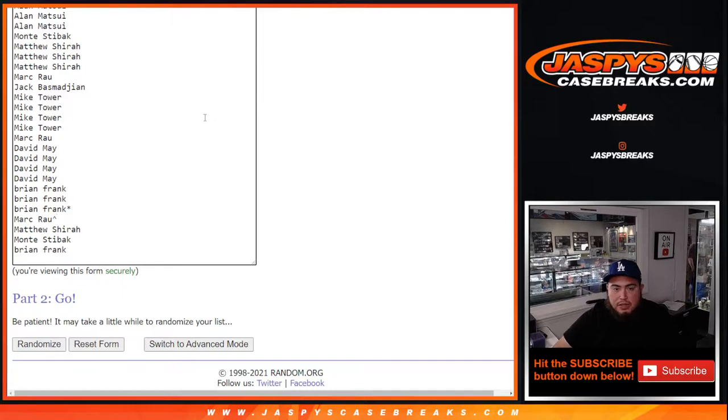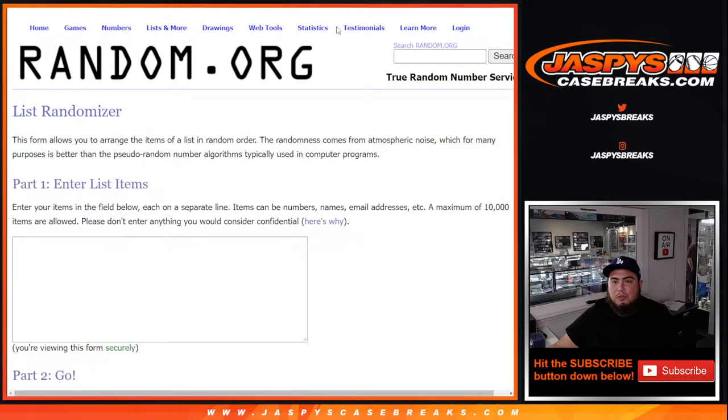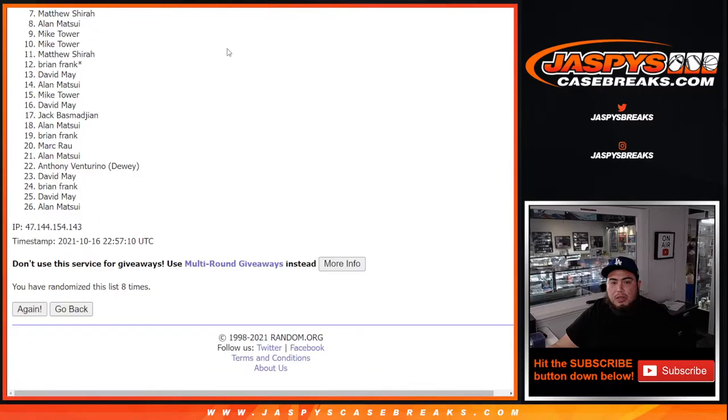We'll give you guys a little character sign so in case you win some spots in the mixer, you know that it was a free spot that you got. Now before I start this, let me quickly copy and paste the names over to the randomizer for the giveaway later.